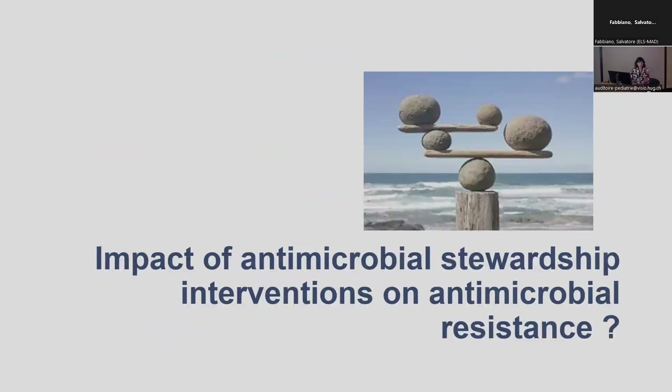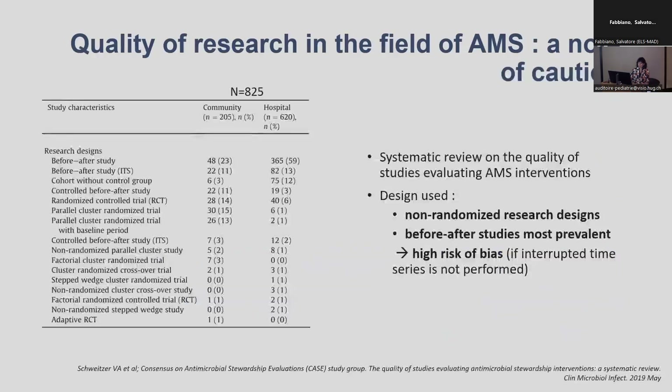The next question is: if antibiotic use leads to resistance, does it mean that if we improve antimicrobial use, that will decrease antimicrobial resistance? This seems quite trivial and obvious, but it's not a very easy question, and I want to highlight a note of caution in the field of AMS research.